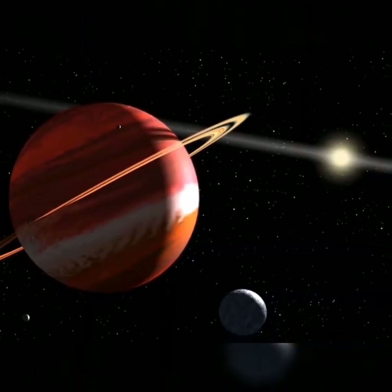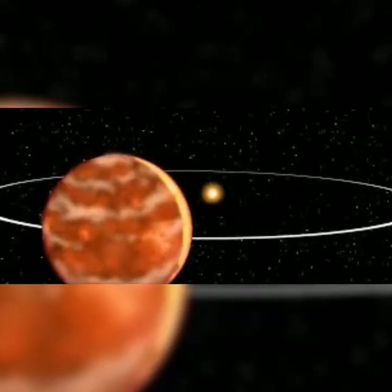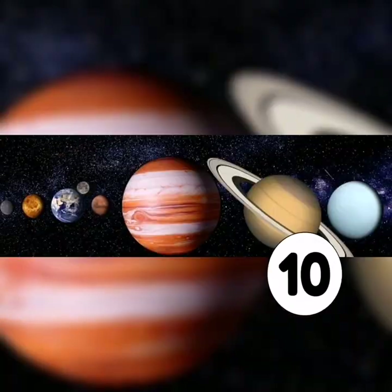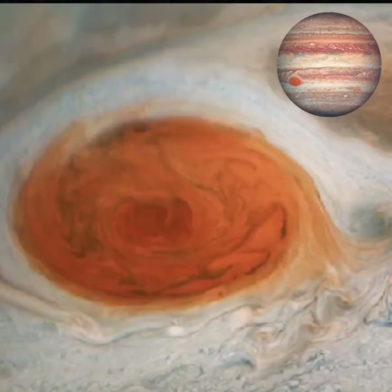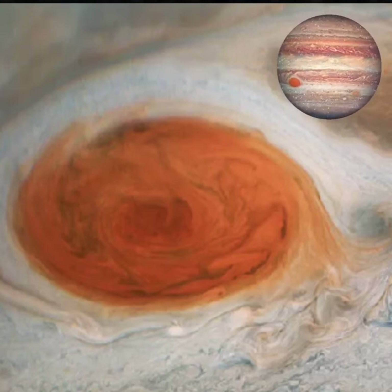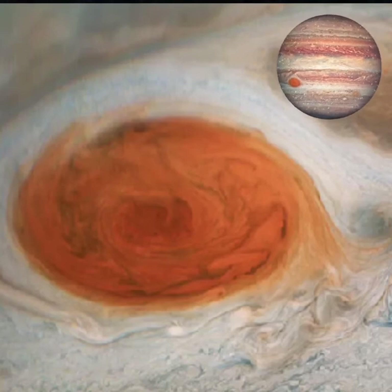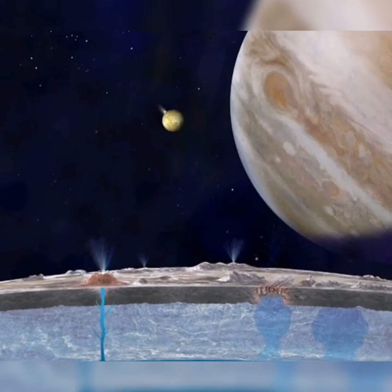Now we're moving back onto Jupiter. It takes Jupiter 12 Earth years to orbit the sun, and its day lasts for 10 hours. The Great Red Spot on Jupiter is a hurricane which is 3 Earths wide — it is the largest hurricane in the entire solar system.